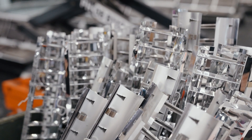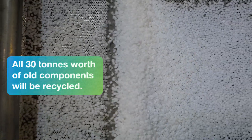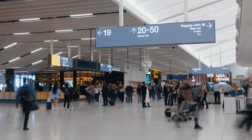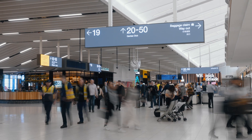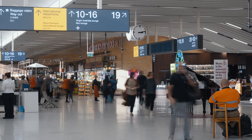That's why we're ensuring all 30 tons worth of components from the old lighting will be diverted from landfill and made available for reprocessing into new products. This is just one stride in Adelaide Airport's greater vision for a sustainable future.